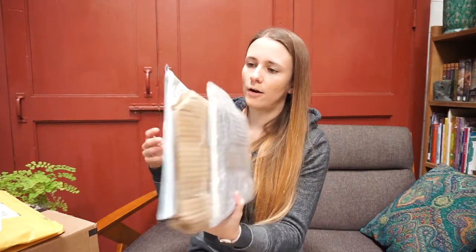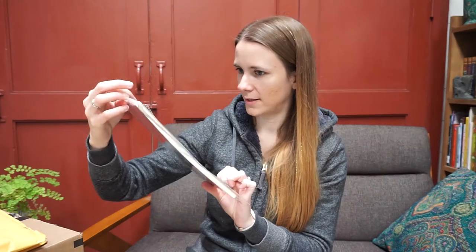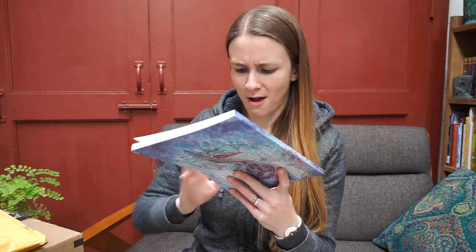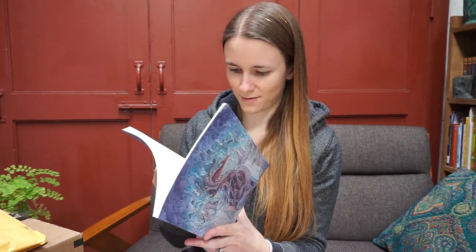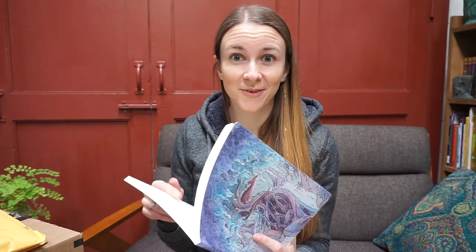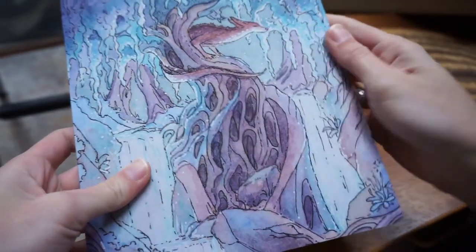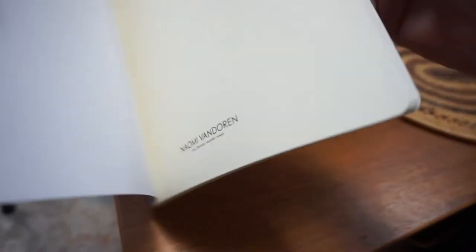Inside are three little mini packages. Oh my goodness! The paper in this is so nice — I was expecting just okay paper, but this is like... I'm not a paper snob, but kind of. This feels like Fabriano paper, or like Moleskine, like what's in their notebooks. It's very thick and very soft, and it's got just a slight off-white color to it.